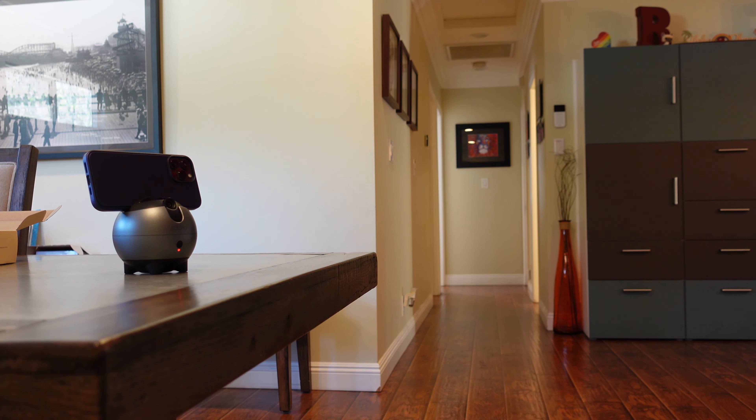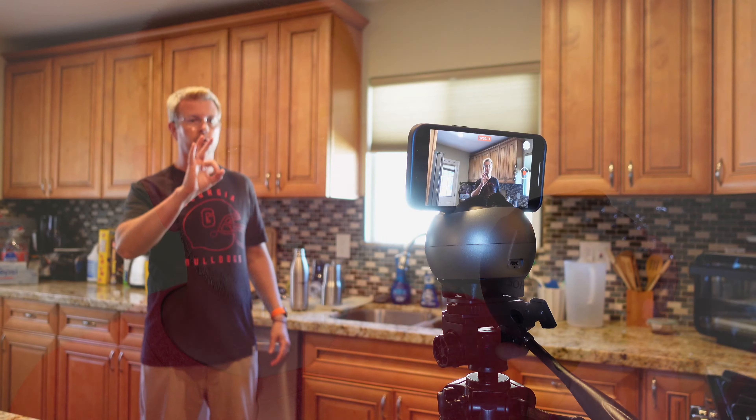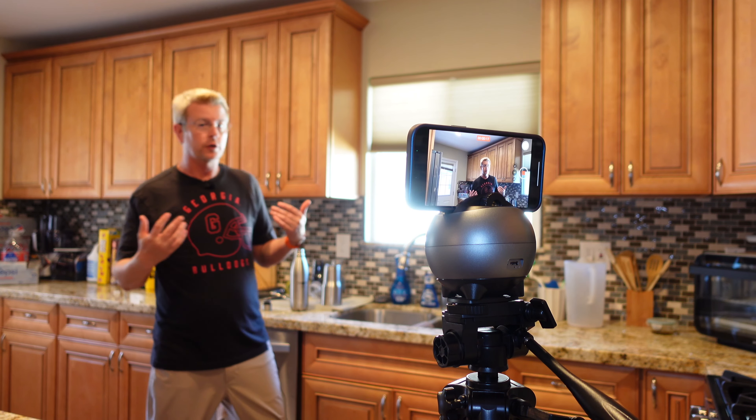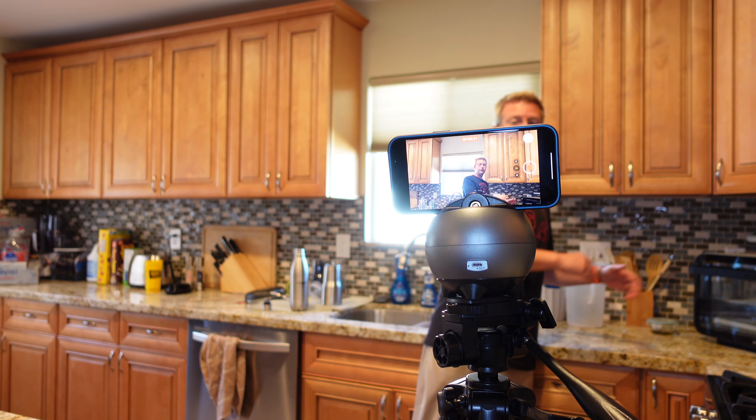It has its own camera. It interacts with you — you give it signals: the okay signal to start tracking, the hand signal to stop tracking, and it interprets those and controls the movement. It's very smooth. When you move, it moves with you. It has 360-degree rotation, so you can walk all the way around it and it will follow you all the way around.